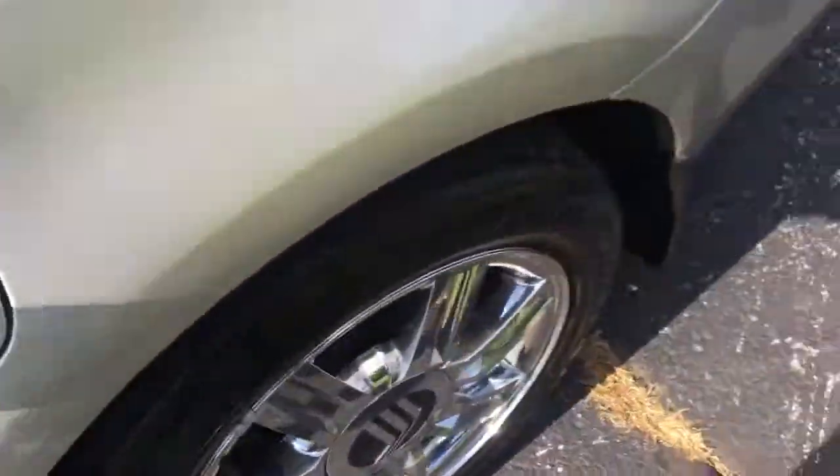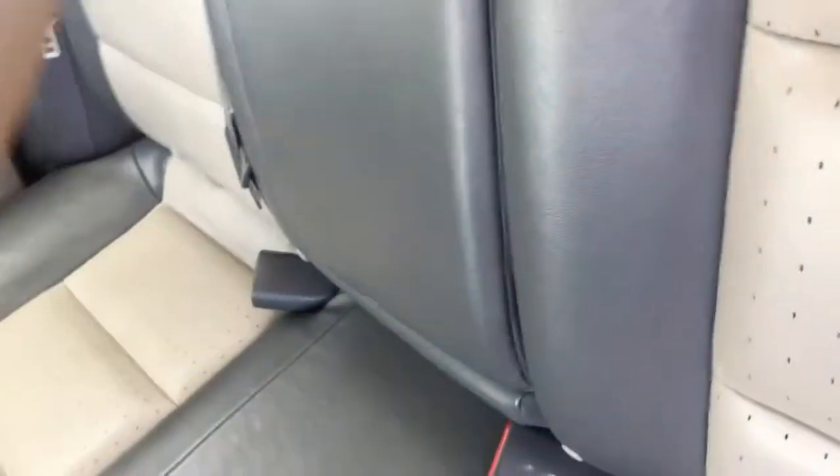We've got two levels of storage there. Let's check out the second row. Look at the carpets — it's got rear vents for your passengers. Seats are nice, and there's a cup holder with storage.